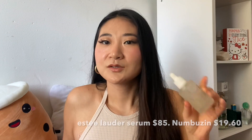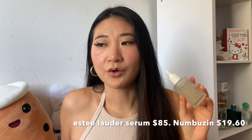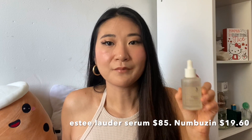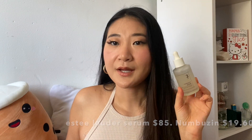This serum is often compared to the Estée Lauder serum, and this one is a lot cheaper and does the exact same thing. If you take anything from this video, I really recommend you check out the NumBuzzin Number 3 serum. It's a great everyday serum and would work for all skin types.